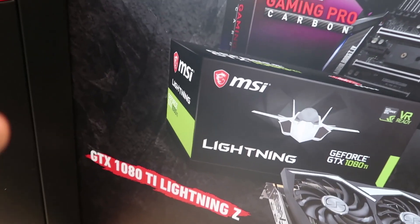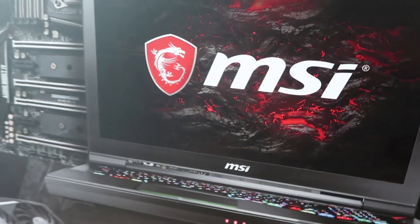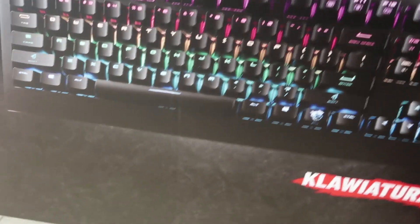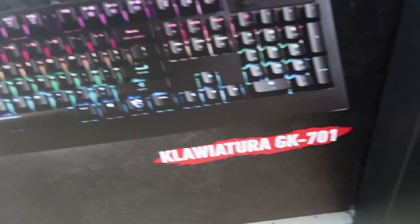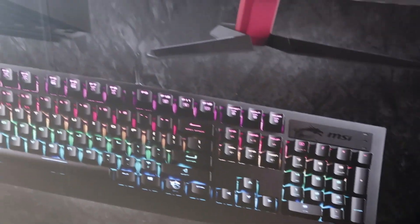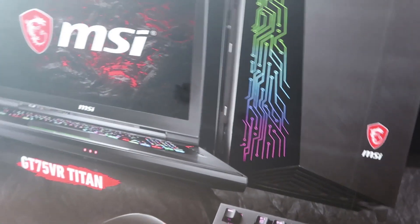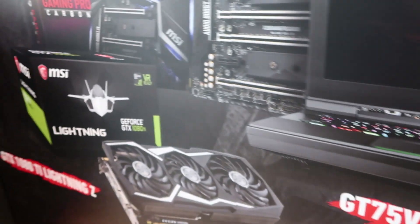We also have the MSI GT75 VR Titan — a laptop I wanted to do a video about when it came out but never managed to. And this keyboard I've just come across: it's an MSI brand. The mouse I've seen before, but this keyboard is the first time I've actually seen it — the GK701. That's really cool. They also have a generic MSI monitor and MSI case, so there's a whole lot of MSI on this side of the room. The other side looks like it's a be:quiet build, so we're gonna go over there.